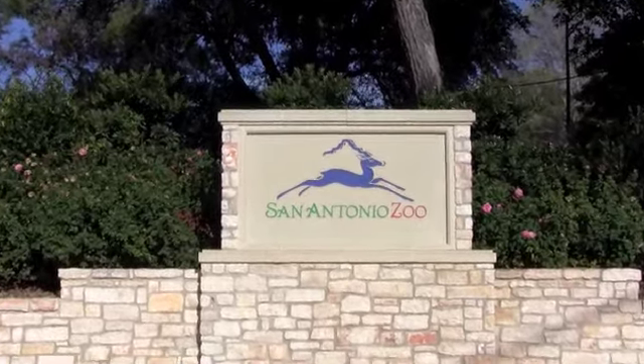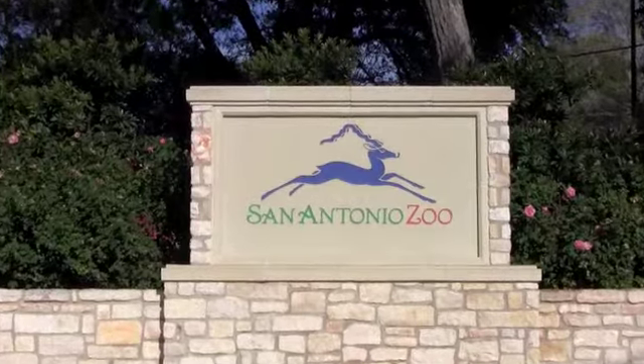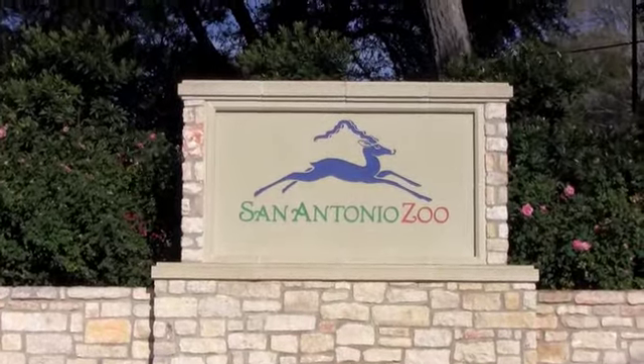Welcome to the San Antonio Zoo and Aquarium, one of my top 10 zoos to visit in the USA. Let's go take a look.